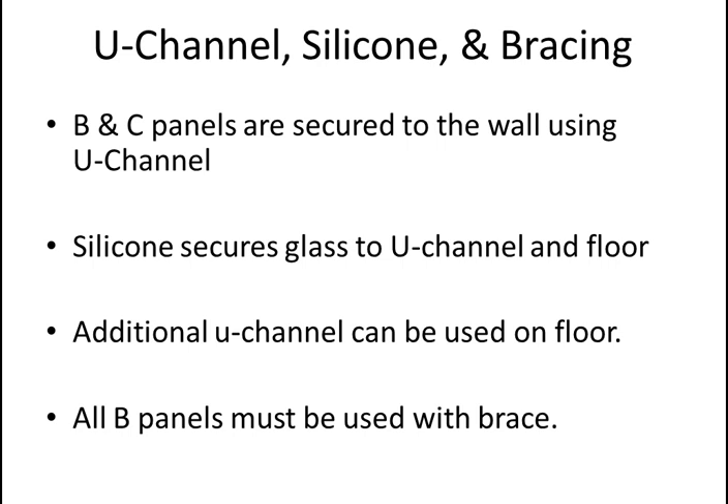Some people want to use U-channel on the floor, especially with a B panel, to keep it from swinging — you can definitely do it, though it costs a little more since you need to buy an extra U-channel. The U-channel is aluminum and can easily be cut with a hacksaw. All B panels must use a brace. The brace keeps the B panel in place when the door is attached — pulling a door open on a B panel creates about 150 pounds of tension, so U-channel and silicone alone are not enough. Some people also buy a brace for larger C panels or for a symmetrical look.